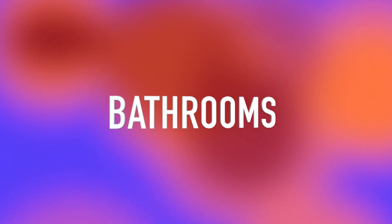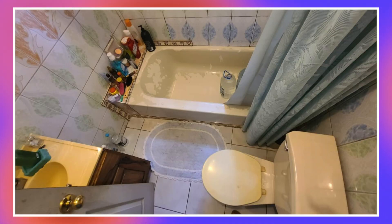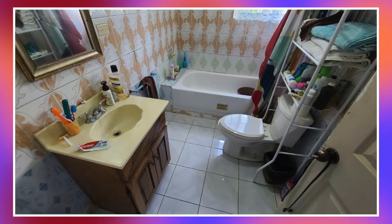We're now going to move on to the bathrooms. Here's the first bathroom, second bathroom, third bathroom, and this is the fourth bathroom. As mentioned before, this house has eight bathrooms however only four out of the eight were shown.